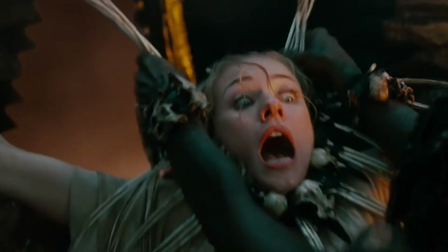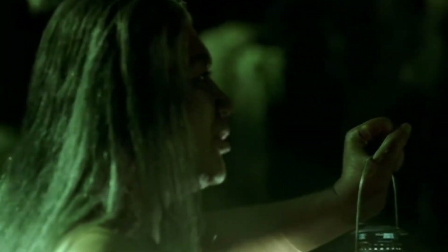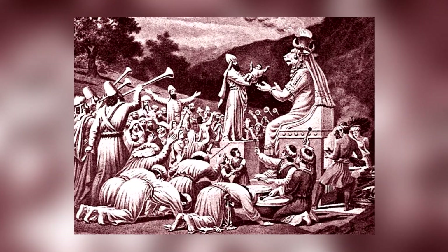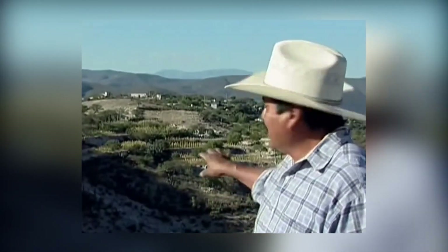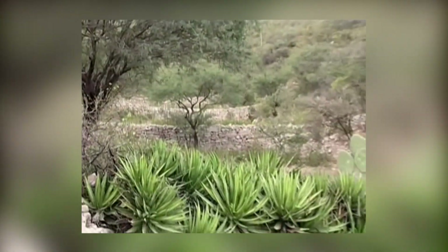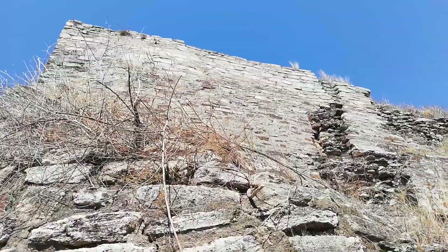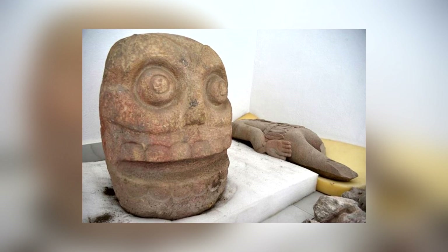We already know that human sacrifice was common in and around Mexico in ancient times. But until recently, we had very little physical evidence of the practice — our knowledge relied on texts and drawings. Now, thanks to new excavation work at the Popoloka ruins in Puebla, we may have shed new light on the matter. Two stone carvings discovered there in January 2019 clearly illustrate skinned human skulls.